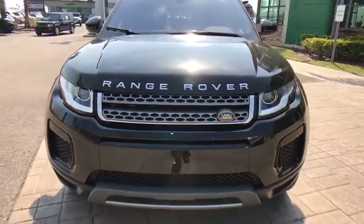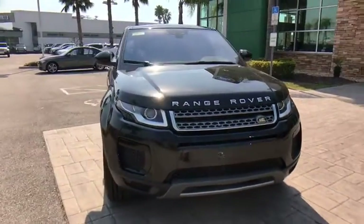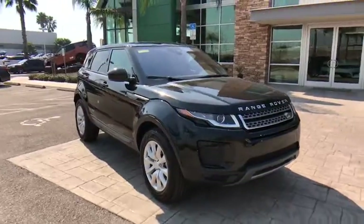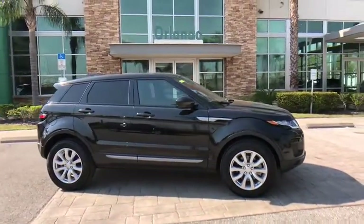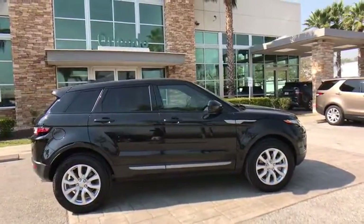2018 Land Rover Evoque. The Range Rover Evoque is the lightest and most fuel efficient Range Rover to date, continuing our commitment to environmental sustainability. This vehicle has less than 2,000 miles.